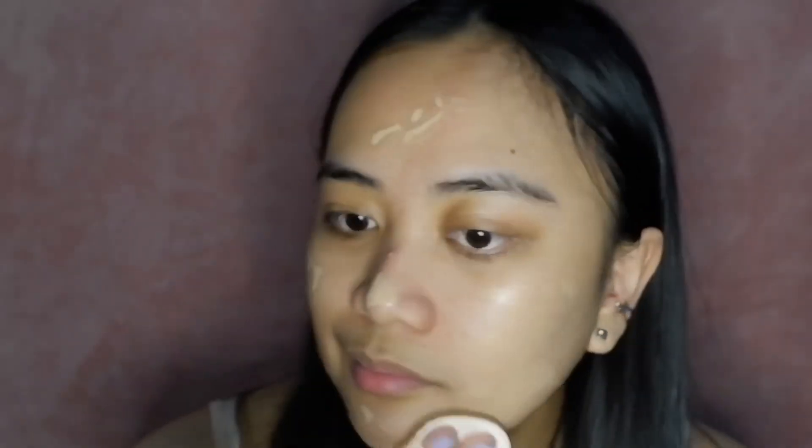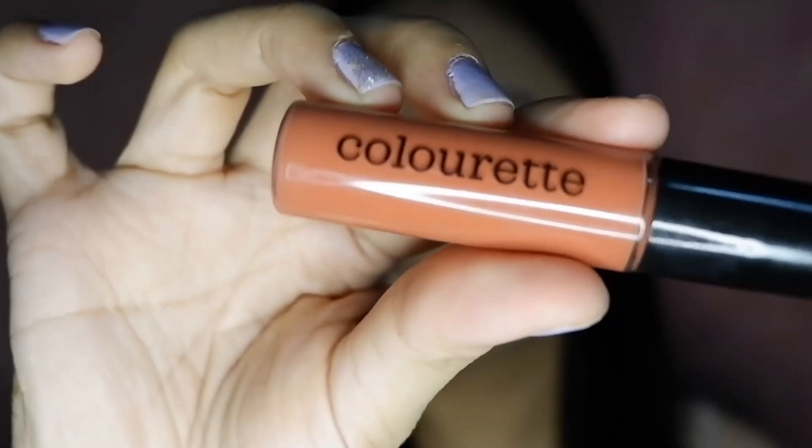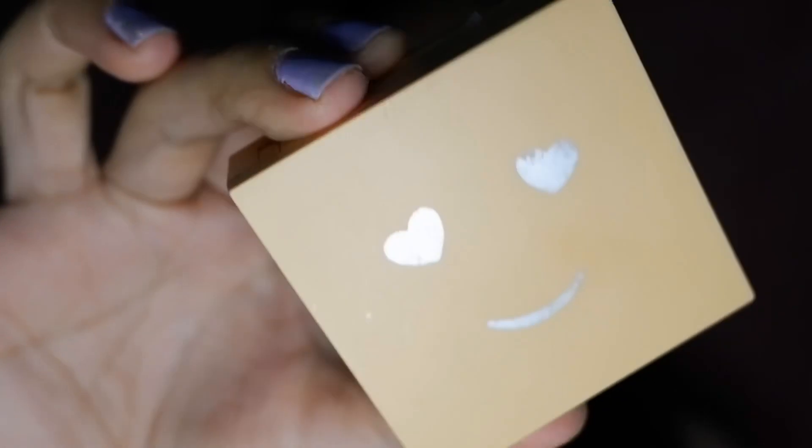Hello everyone and welcome back to my channel! Today I'll be starting a new series called Color Tint Boss Babes Edition — imagining what it would be like if color tints had a heartbeat and became boss babes in real life. Let's go!